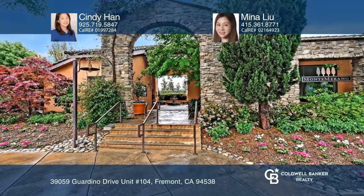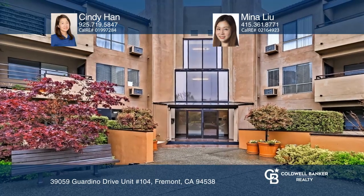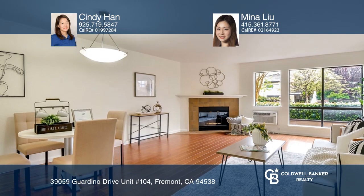You must see this great gem in Central Fremont. This beautiful one-bedroom, one-bath condo is in the highly desirable and prestigious gated community of Mont Morano.